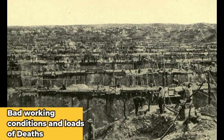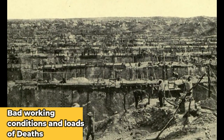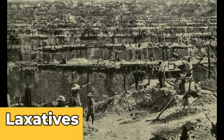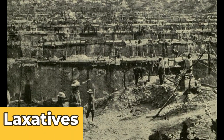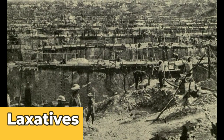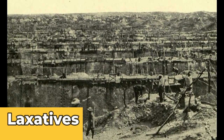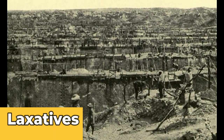Apart from searching workers, they would also give them laxatives. So before you leave, you need to take the laxative and go take a dump, because people had swallowed the diamonds. Then they would search through the excrement and try to find any diamonds you've swallowed. It is a pretty disgusting thing.